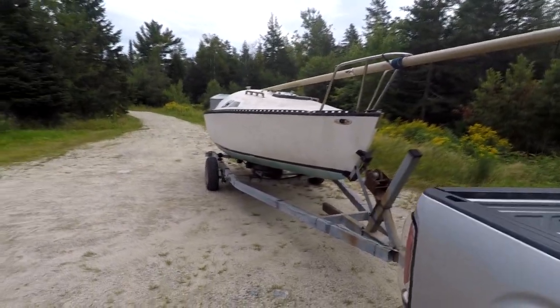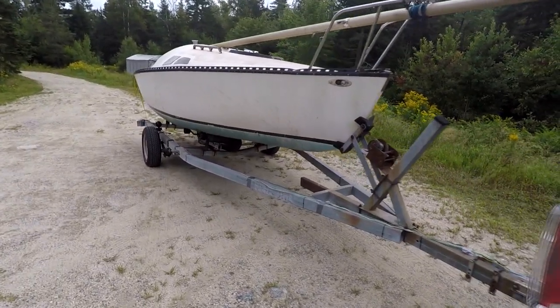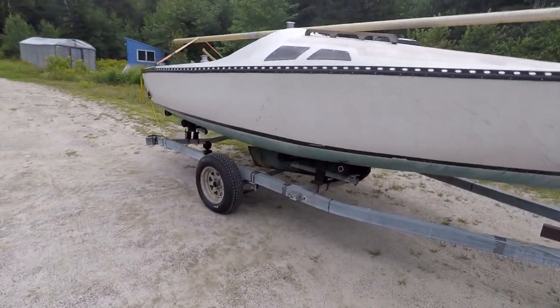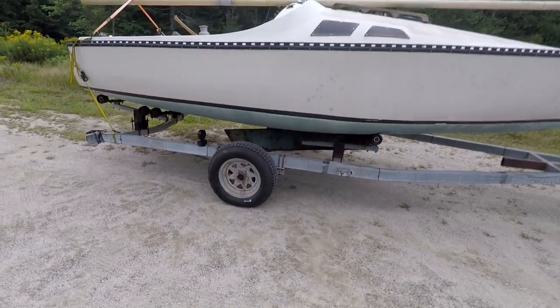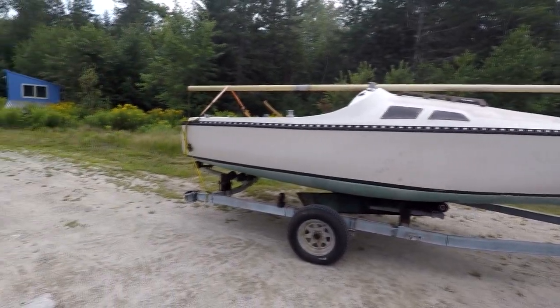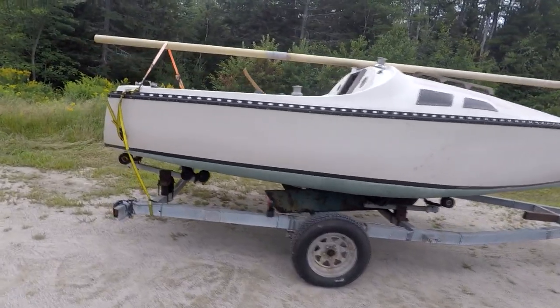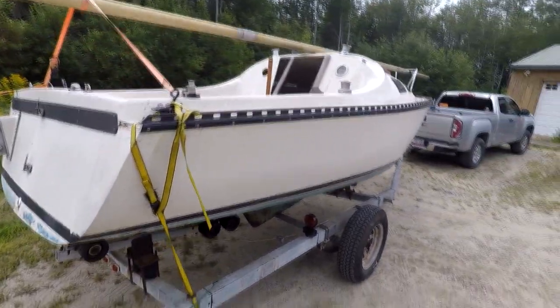Let me show you what I have here. It's the Mirage 5.5 — it's 20 feet overall — and it came with a very nice galvanized boat trailer, all for free. It has brand new tires on it; the owner had just replaced them within this past year. It did come with a mast and a boom, although they are not the original mast and boom for this boat, but I'm sure they can be modified to work. I was also given a tiller and a rudder — neither one was original to the boat, but again they can be made to work.